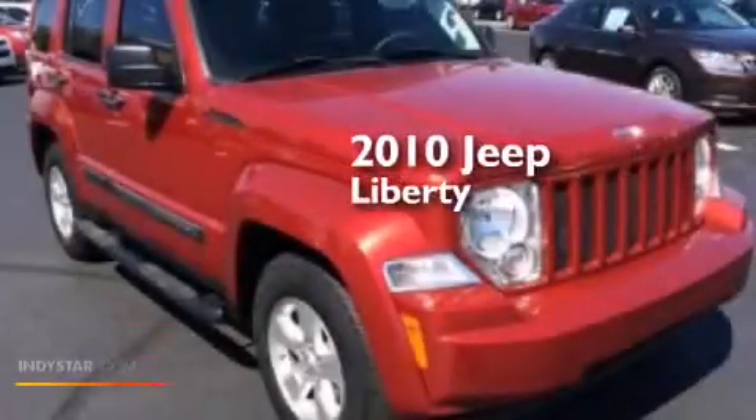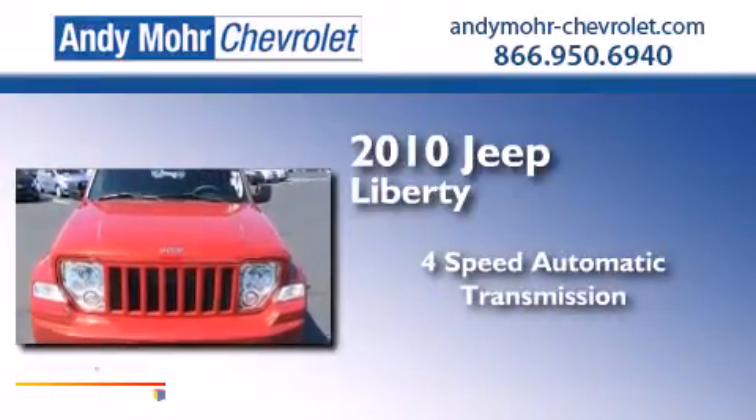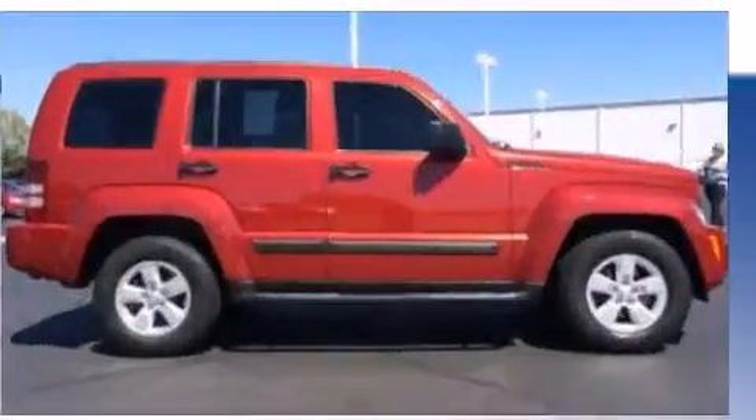This is a 2010 Jeep Liberty. This SUV has a four-speed automatic transmission, a 3.7-liter V6, and four-wheel drive.